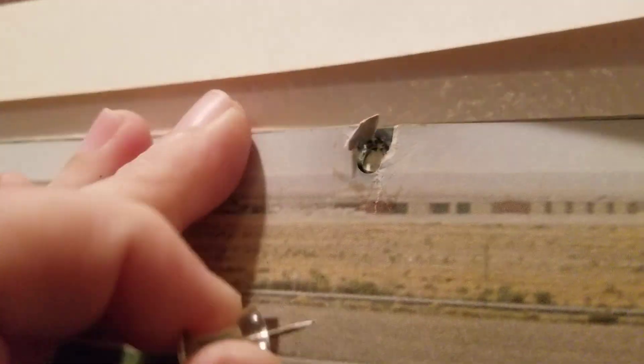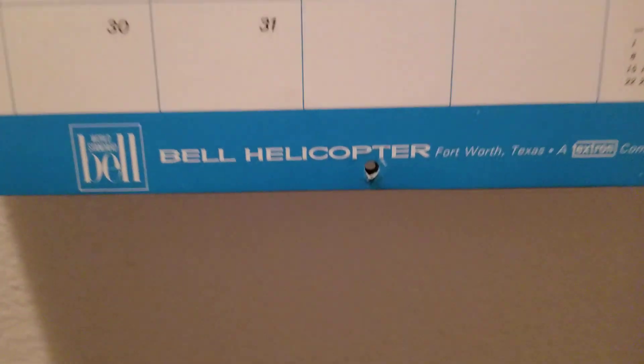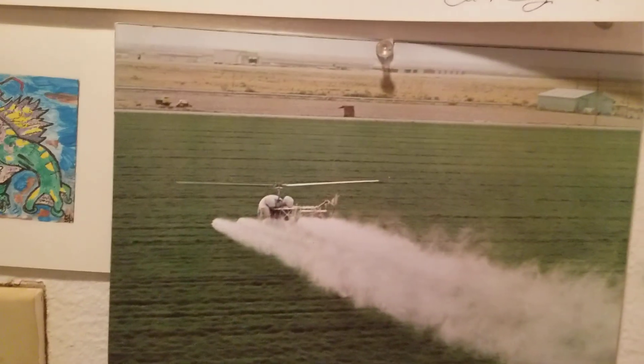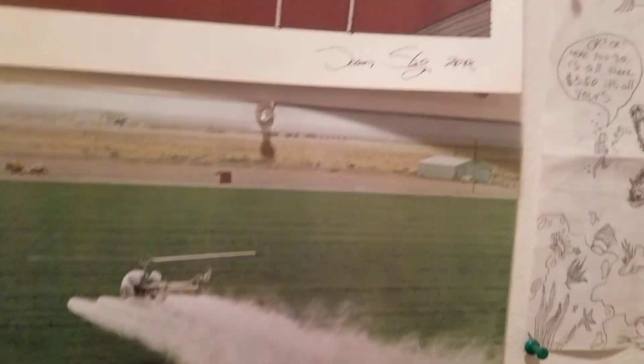Technical difficulties. My father was a helicopter pilot — he used to fly for Bell Helicopters. This was his work calendar, and that's why I like to put calendars up.